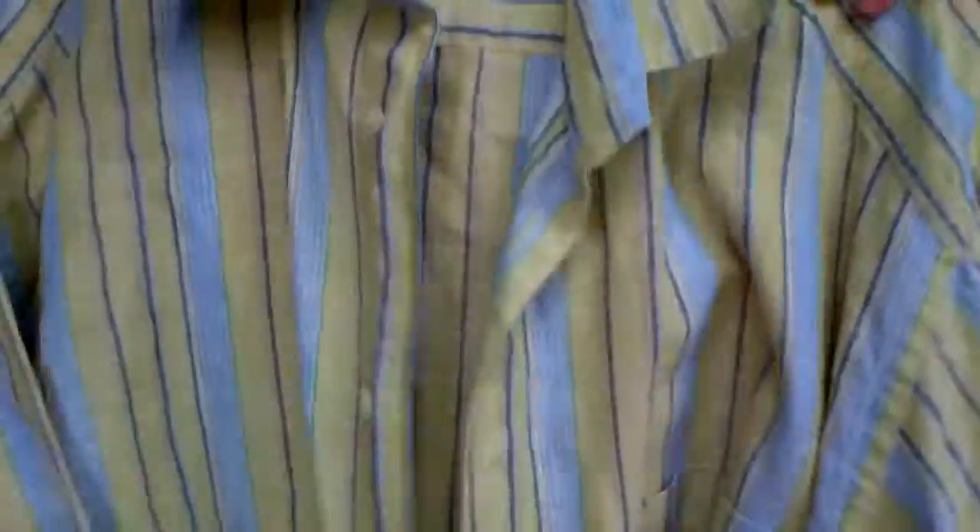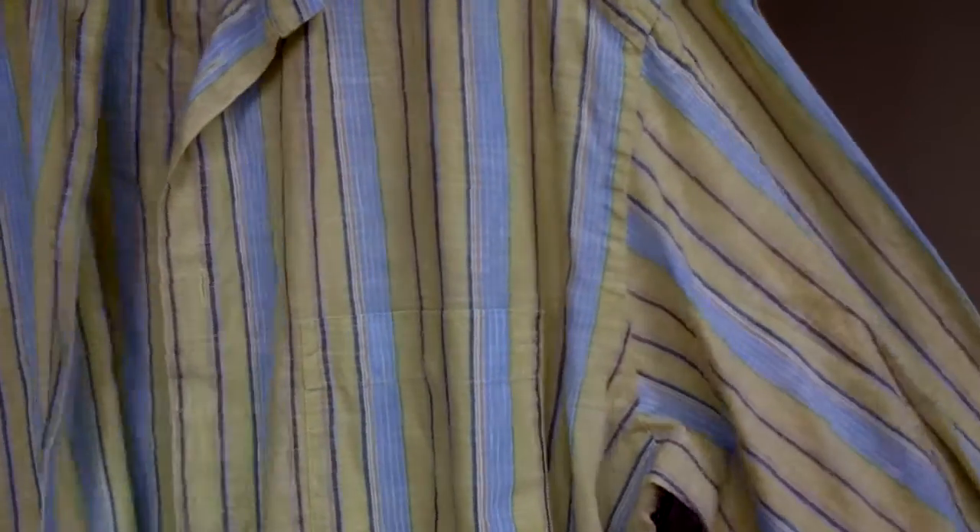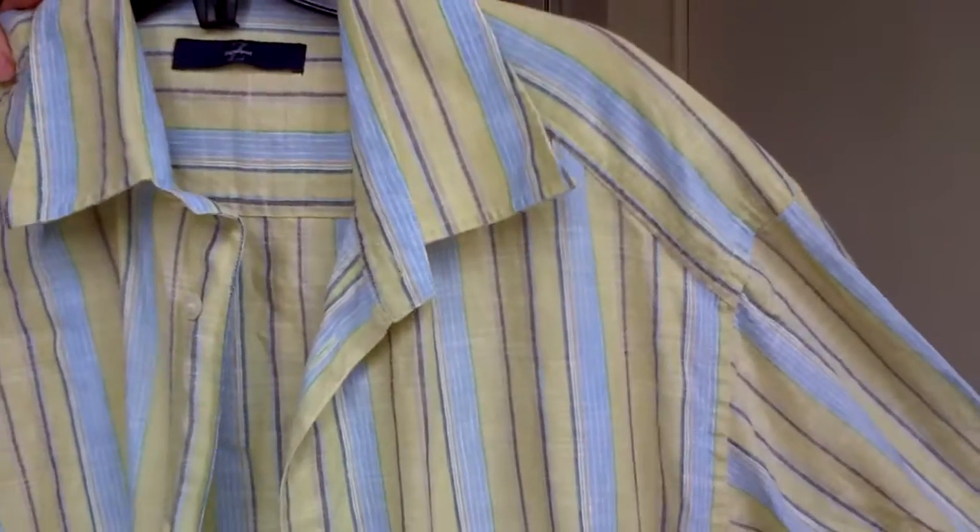This is Zegna Sport in another yellowish shade with some blue pinstripes on it. Extra large.